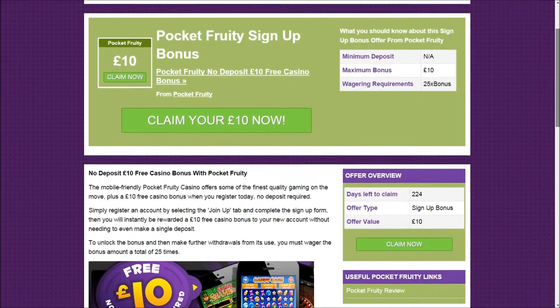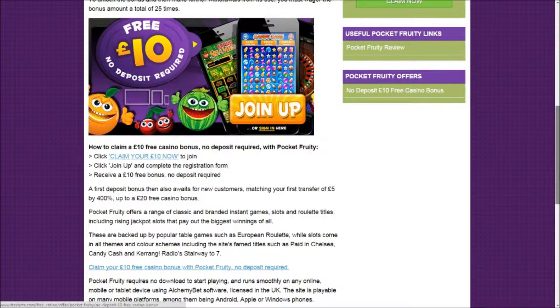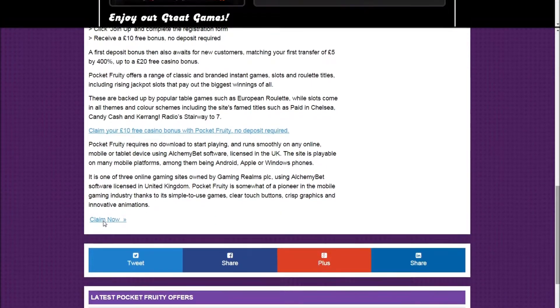Read more about the offer in our article below and then click 'claim your £10 now', or scroll down to the claim now link to head to Pocket Fruity.